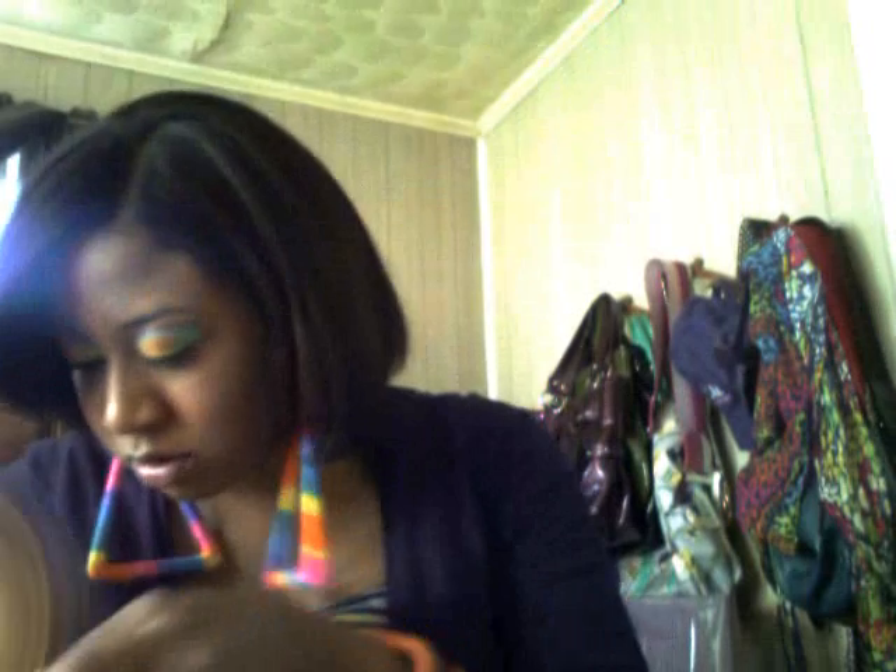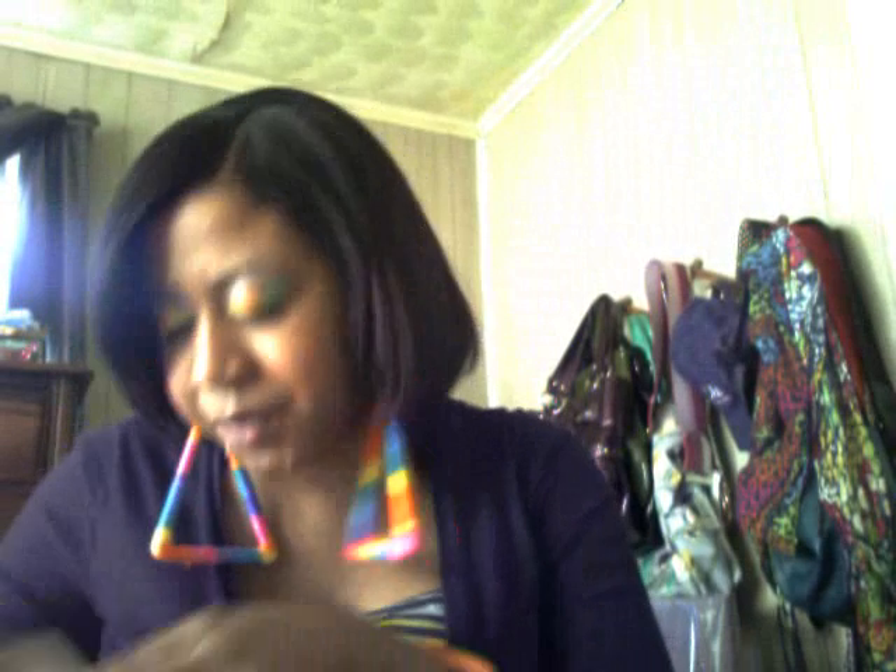Okay, so now on to the accessories I got from Forever 21. I didn't get much, but I already placed another order — you guys know I love Forever 21. Most of the things from that order are accessories, so stay tuned for that.